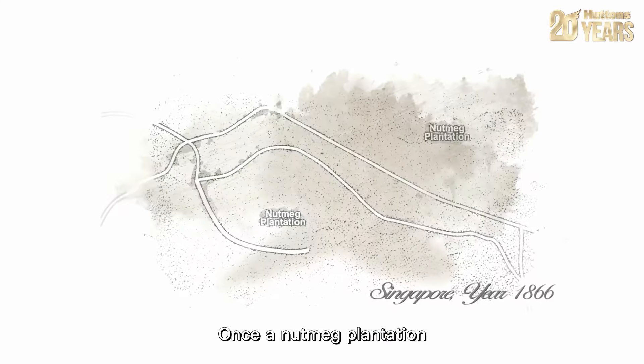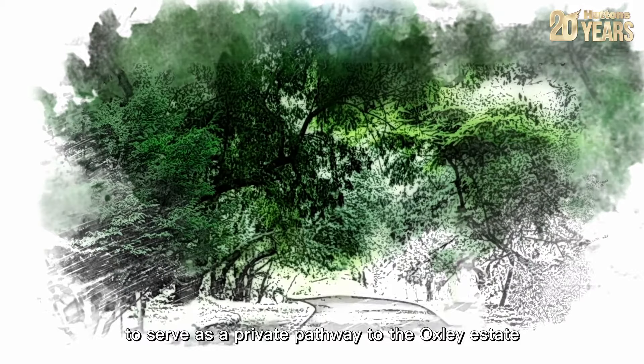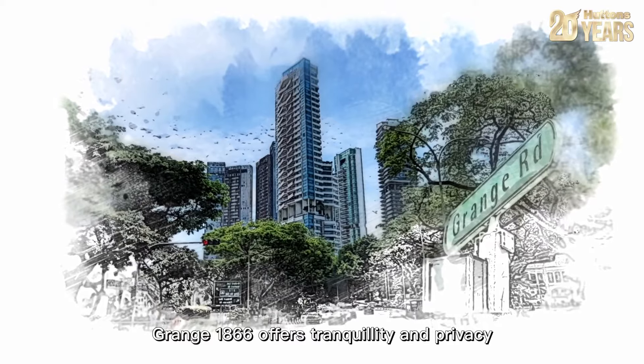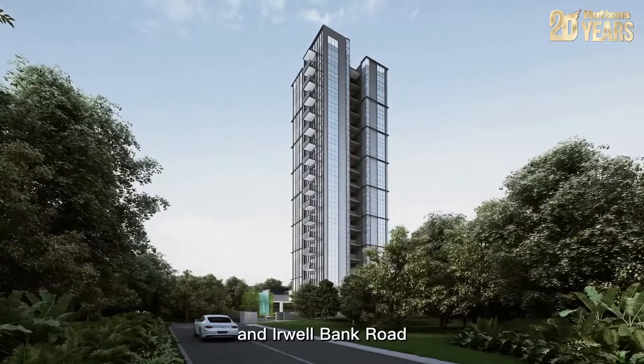Once a nutmeg plantation, Grange Road was constructed in the year 1866 to serve as a private pathway to the Oxley Estate. Located at a cul-de-sac, Grange 1866 offers tranquility and privacy while still being conveniently connected to Patterson Hill and Erwell Bank Road.